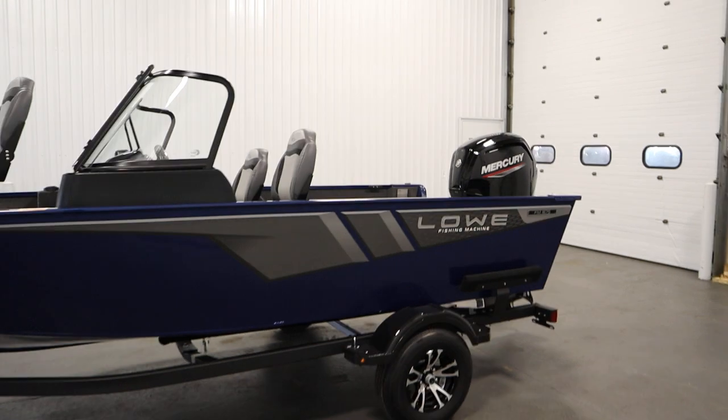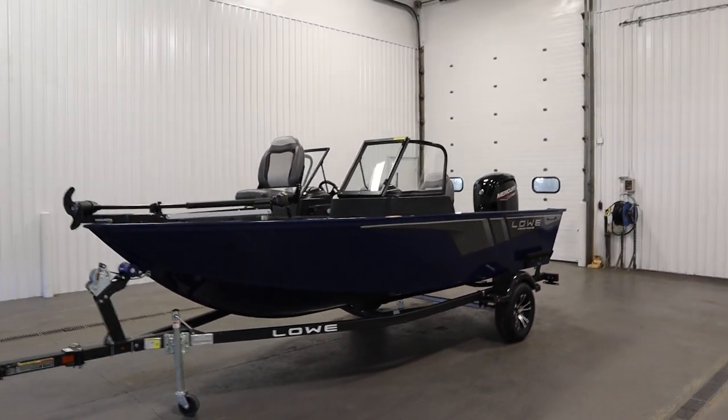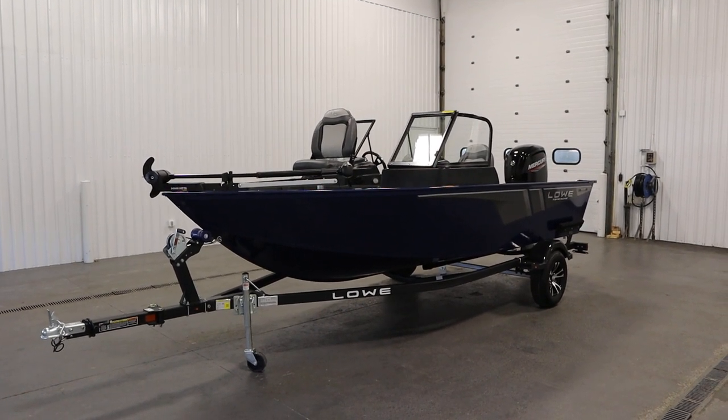Once again, this was a new 2023 Lowe 1675 Fishing Machine walkthrough. Thank you for watching and have a great rest of your day.